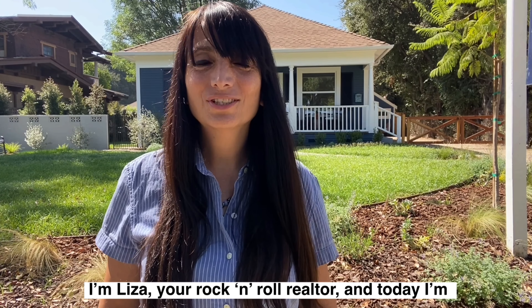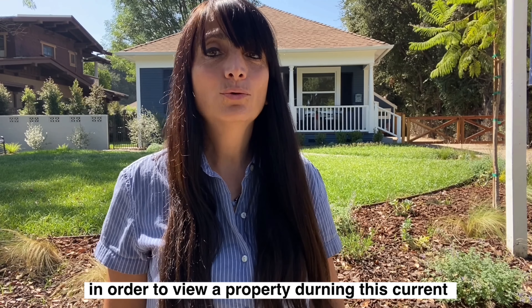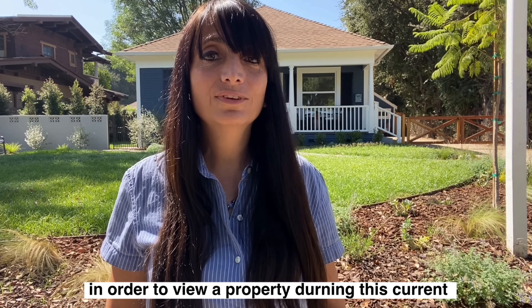Hi, I'm Elisa, your Rock and Roll Realtor, and today I'm going to be showing you the steps you need to take in order to view a property during this current COVID pandemic.